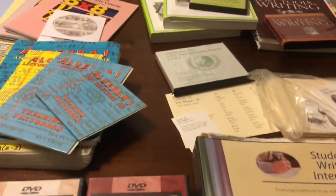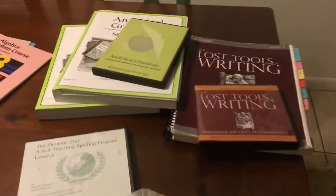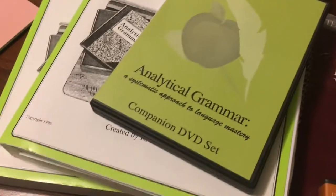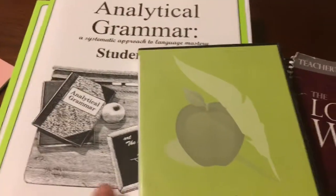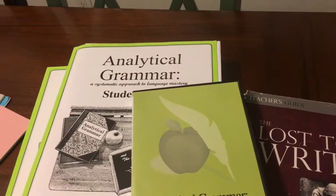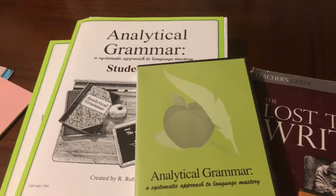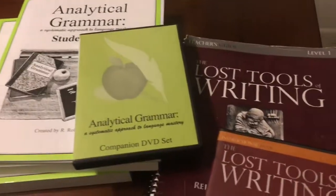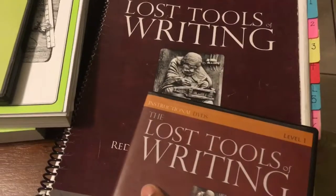This is my high school homeschool media resource video. First off, we have Analytical Grammar. It has a companion DVD set, a student workbook, and a teacher's book. The DVDs go into depth showing the rules and answering the questions together, allowing your student time to answer by themselves — pausing the video — and then you go back and correct it together. That would be for grammar.